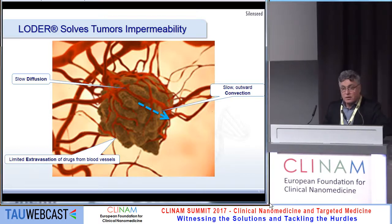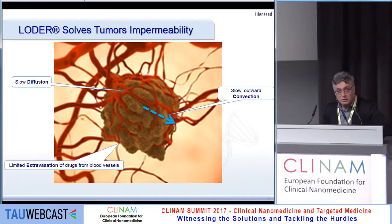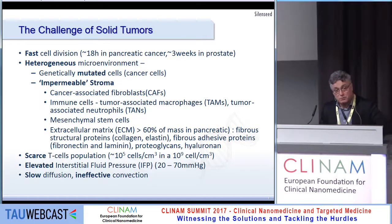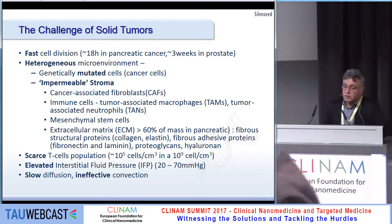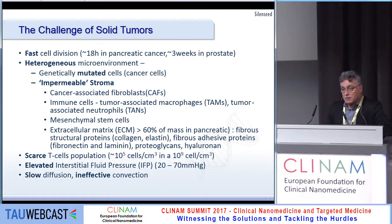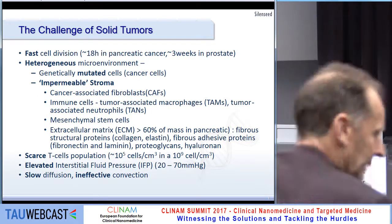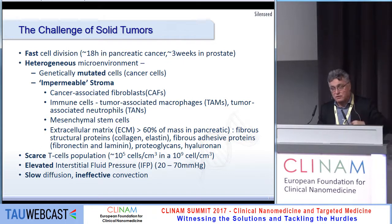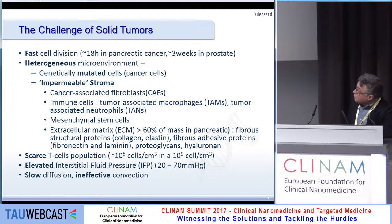Our second mission is to address the impermeability of tumors. The challenge is associated with the stroma, the immune privilege of tumors, and in pancreatic cancer specifically, there are very rare T-cells and very rare natural killers. The physiology creates very strong limitations on diffusion inward, and even with EPR, the convection of nanoparticles inward is very ineffective.